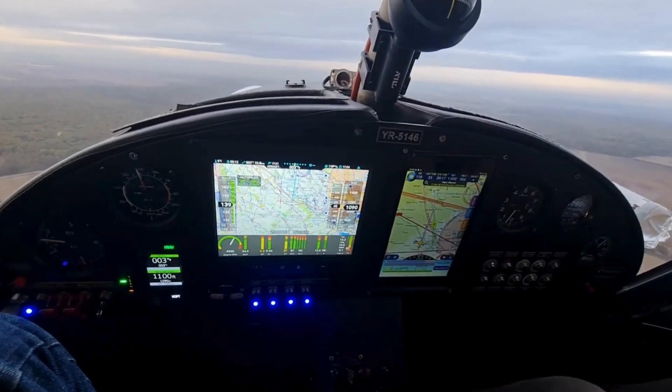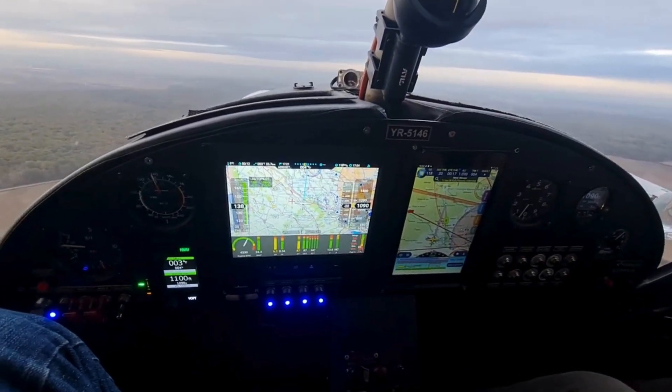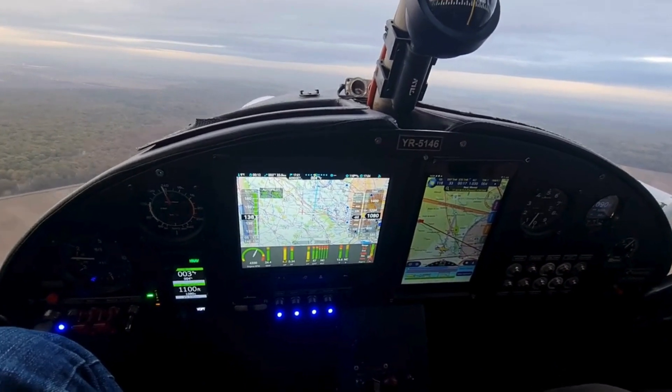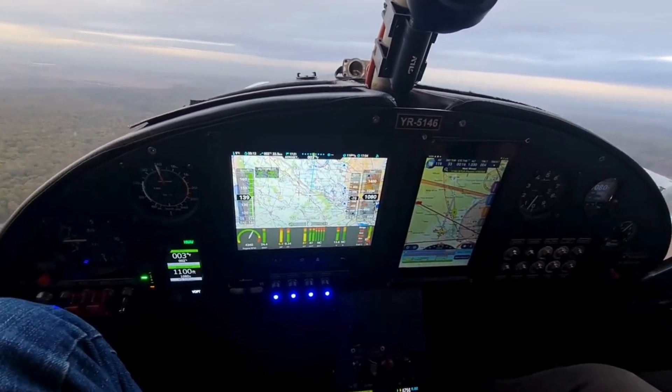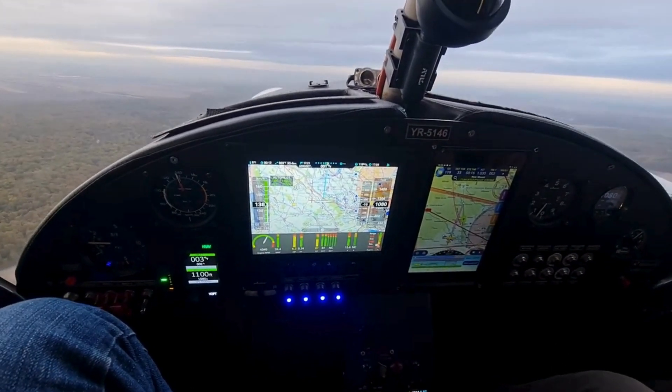Welcome to this comprehensive tutorial on the Canardia Autopilot and NISIS III flight system. By the end of this video, you'll have the knowledge and confidence to use these advanced tools to enhance your flight experience. Let's get started.